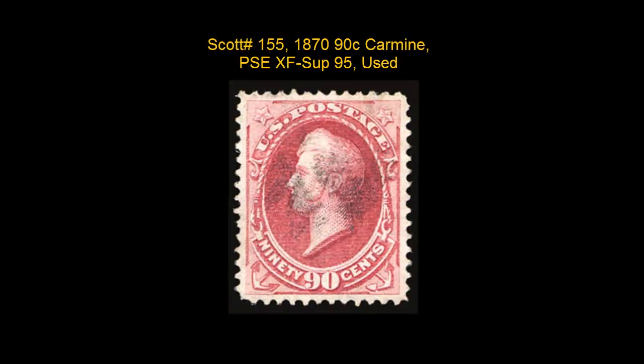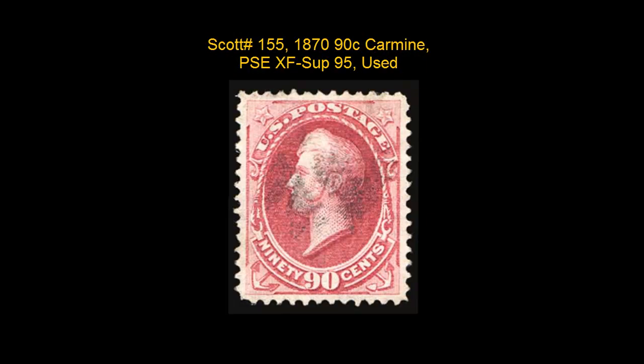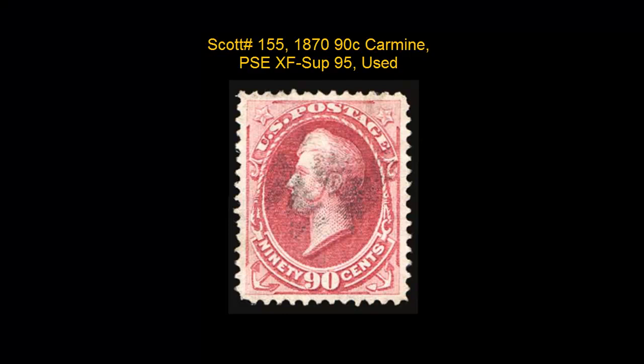Scott No. 155, 1870, 90-cent, Carmine, PSE, Extremely Fine, Superb 95, used.